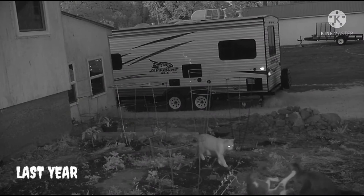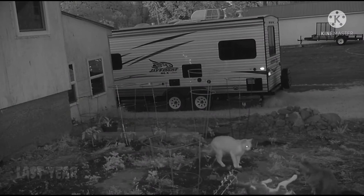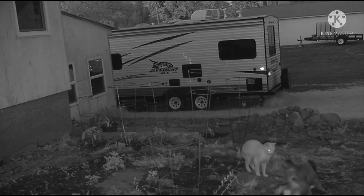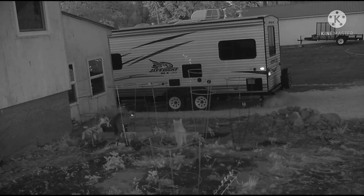Hey everybody, how you doing? Last year we were telling you about how every cat in the neighborhood decided my garden was the place to be at night, but it really worked out good for me because if you're a rabbit, I don't think you're gonna walk up on that garden to eat a vegetable.